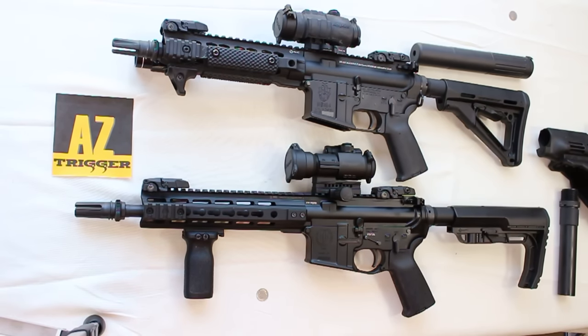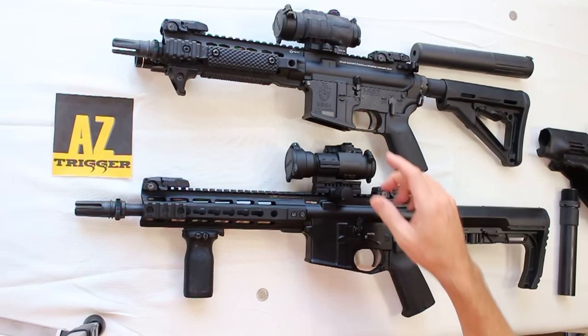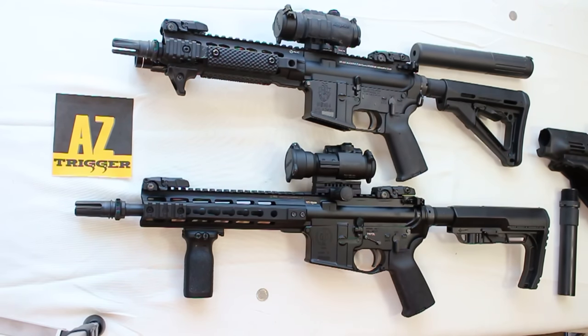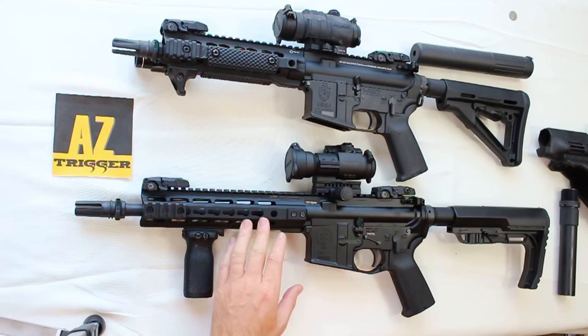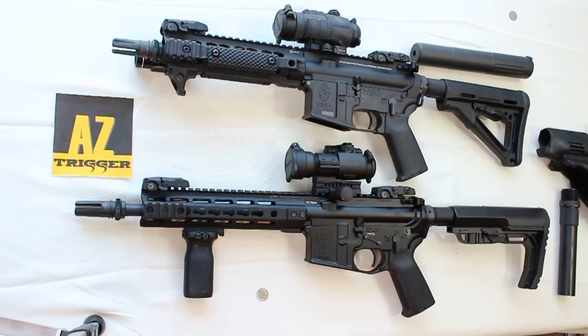The first one is my 300 Blackout and the second is my PWS in 5.56 — two very common calibers for SBRs. The 300 Blackout gives you the advantage of being able to shoot subsonic rounds through the rifle. I typically buy them at 11.5-inch barrels or longer, or 9.5-inch in the case of the AAC, which we'll talk about in a moment.